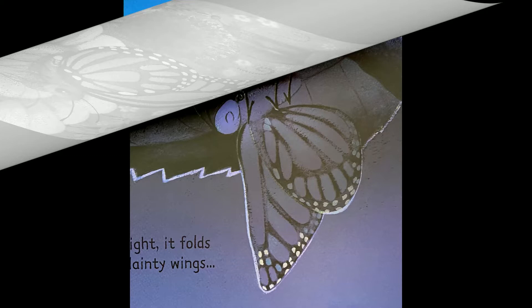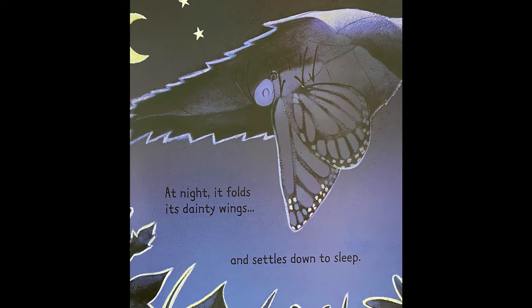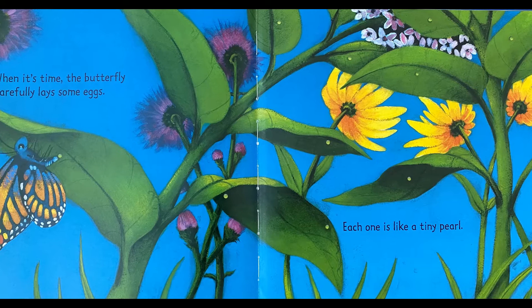At night, it folds its dainty wings and settles down to sleep. When it's time, the butterfly carefully lays some eggs. Each one is like a tiny pearl.